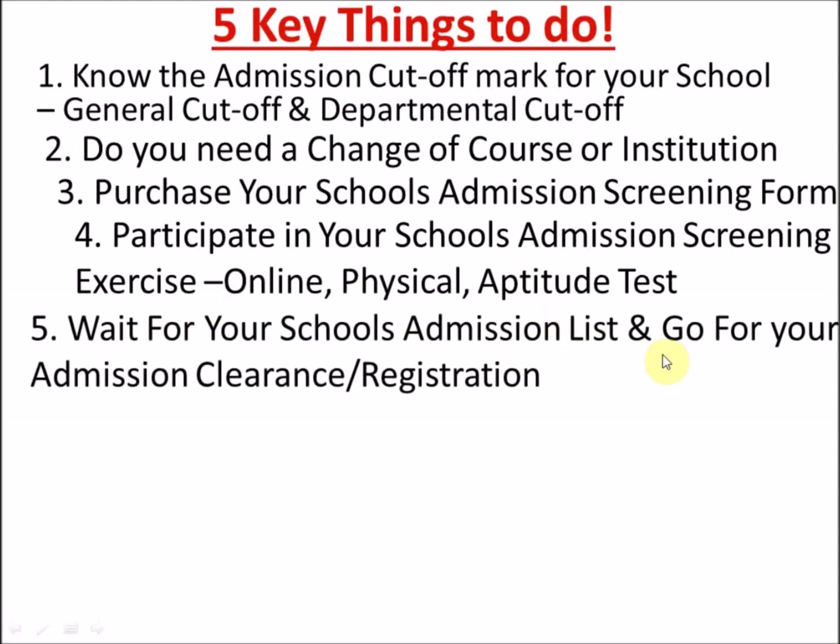The final step is to wait for your school's admission list. After writing your exams, all you need to do is wait. I know you are destined to win this year — in 2018, you shall gain admission. Sometimes it takes about three months to be released, so don't panic. Believe in God, put it in prayers, and don't give up in faith.